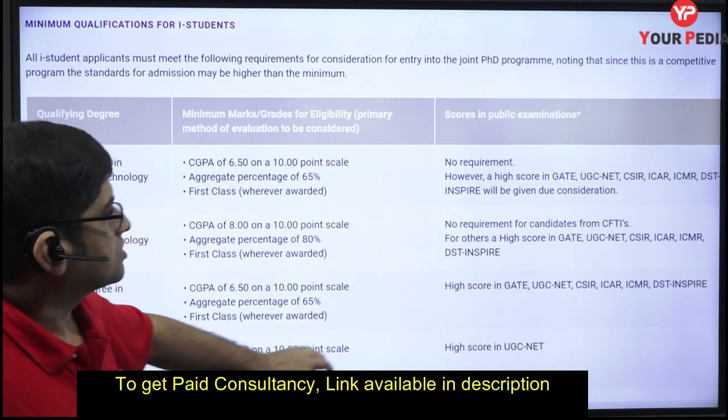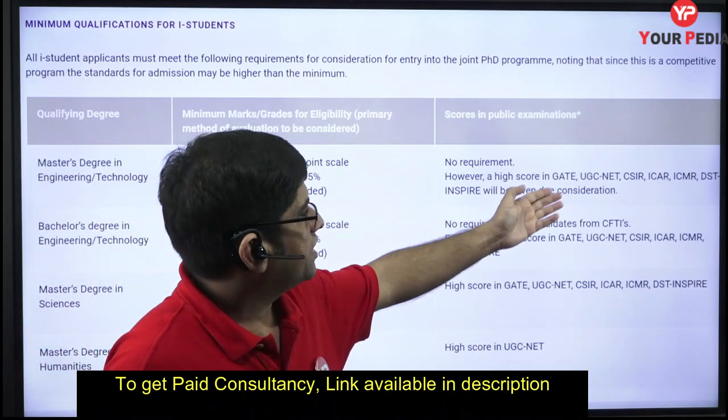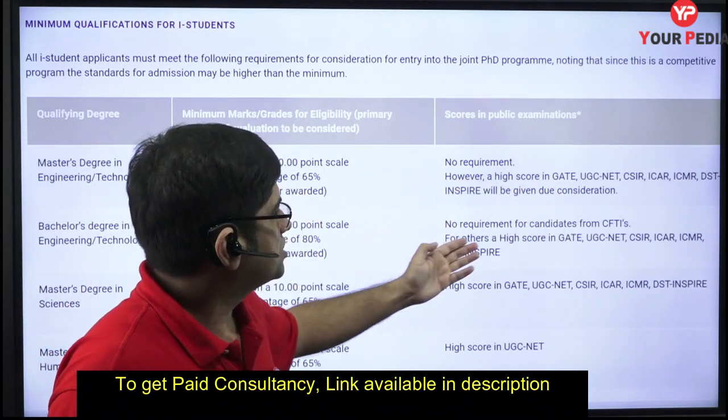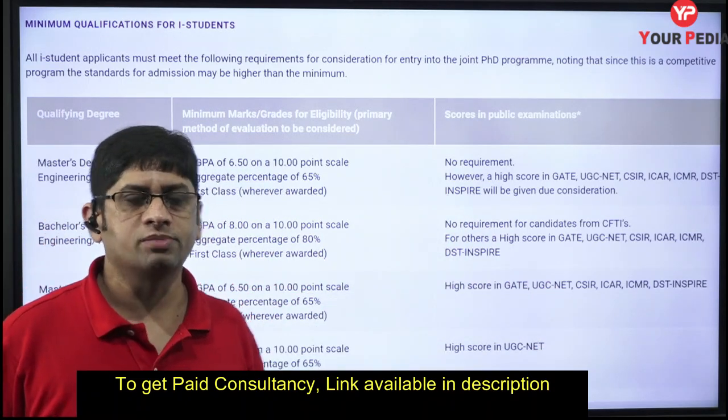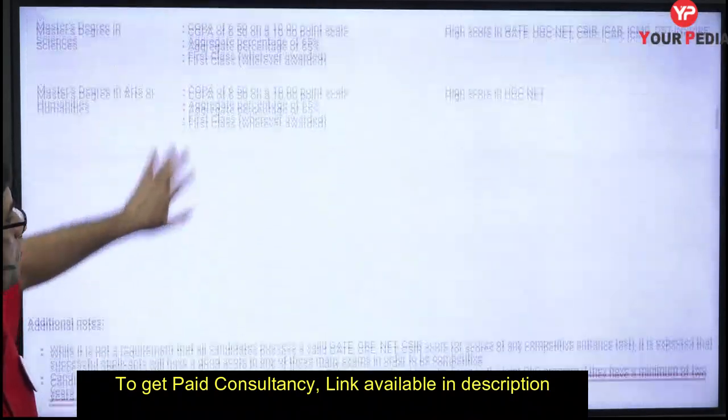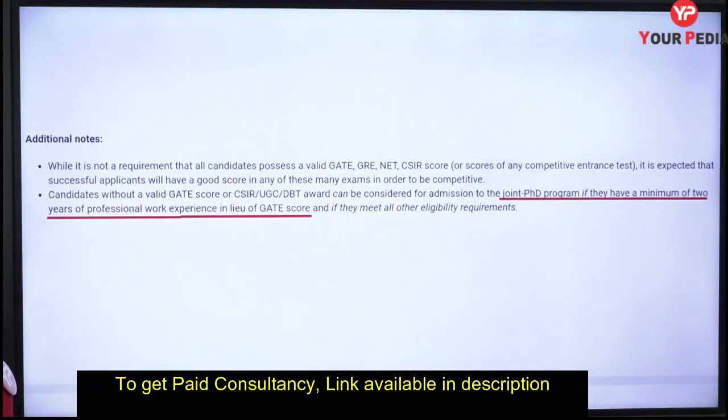For qualifying examinations, you can have GATE, GRE, or UGC NET. An INSPIRE scholarship also qualifies — we have uploaded a separate video on INSPIRE scholarship. Having any of these strengthens your application.